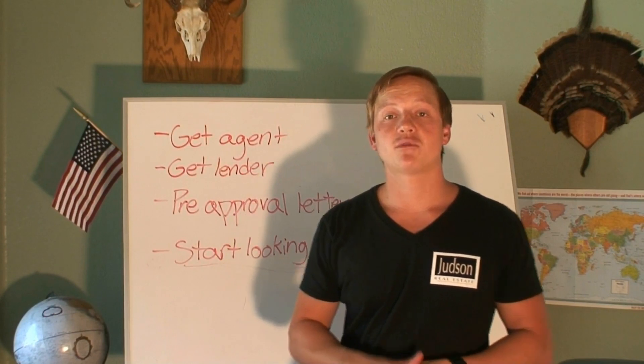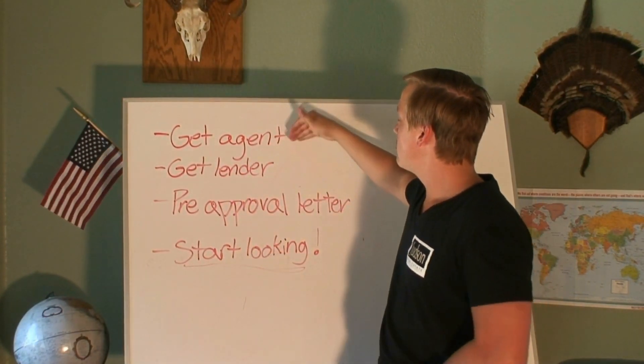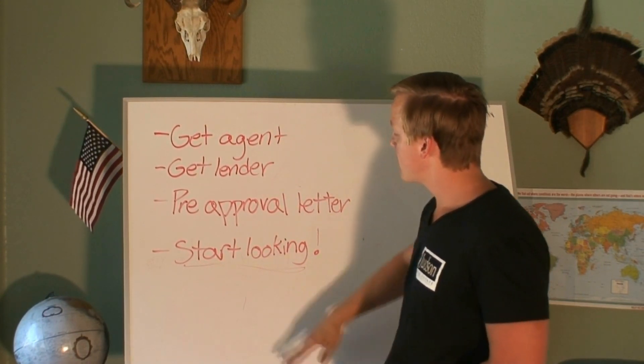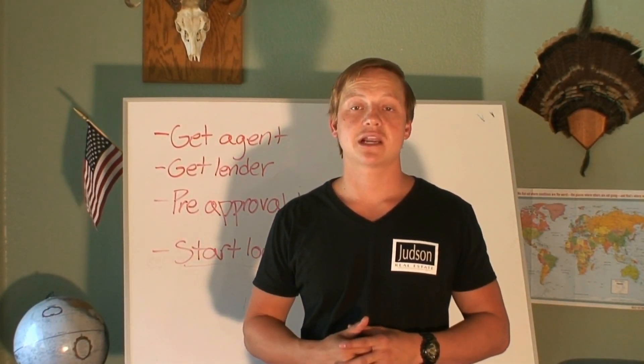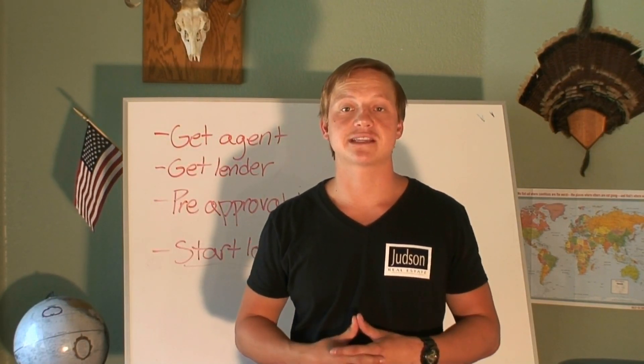It's really a pretty simple three-step process. All you've got to do is find an agent who will get you in touch with a lender, and then your lender will get you a pre-approval letter, and boom, you're ready to start looking. It's not as complex as it seems to start the process — you just have to find someone you trust, go with them, and trust what they have to say.